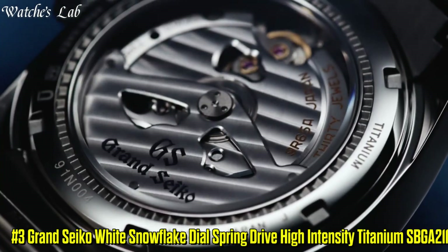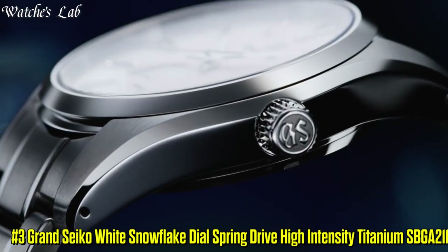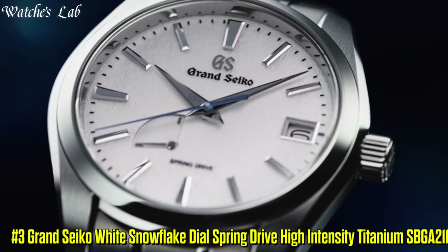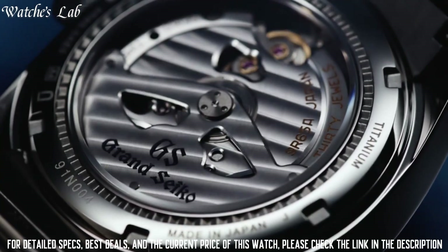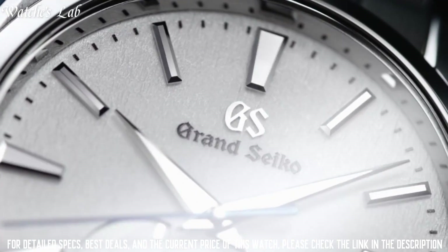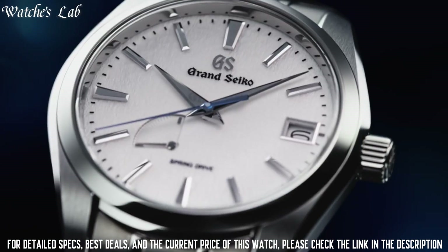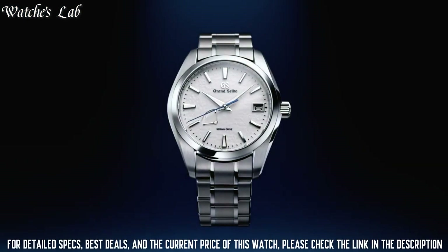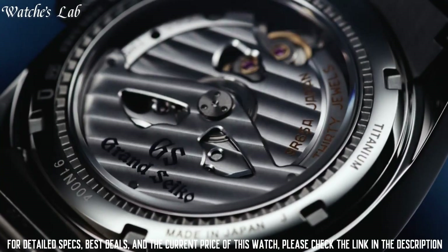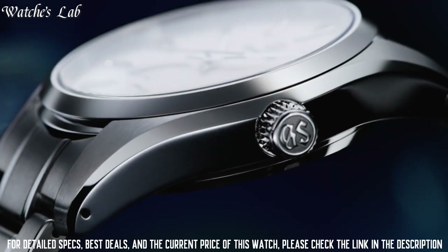Number 3: Grand Seiko White Snowflake Dial Spring Drive High Intensity Titanium SPGA211. Case diameter 41mm, case thickness 12.5mm. Band material high intensity titanium, band color silver. Dial color white snowflake. Bezel material high intensity titanium. Calendar date.